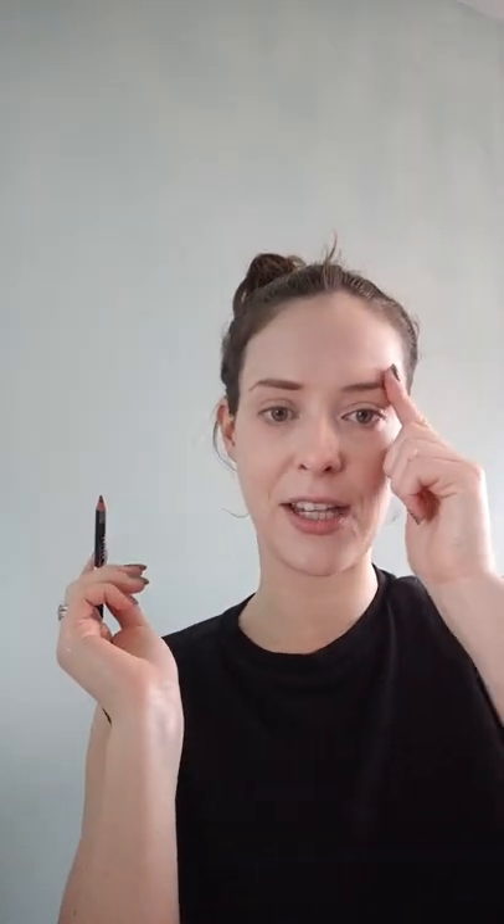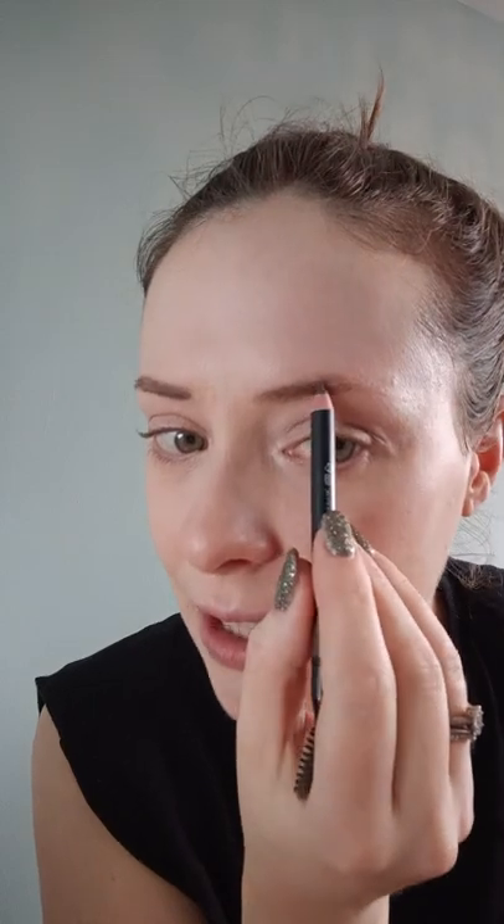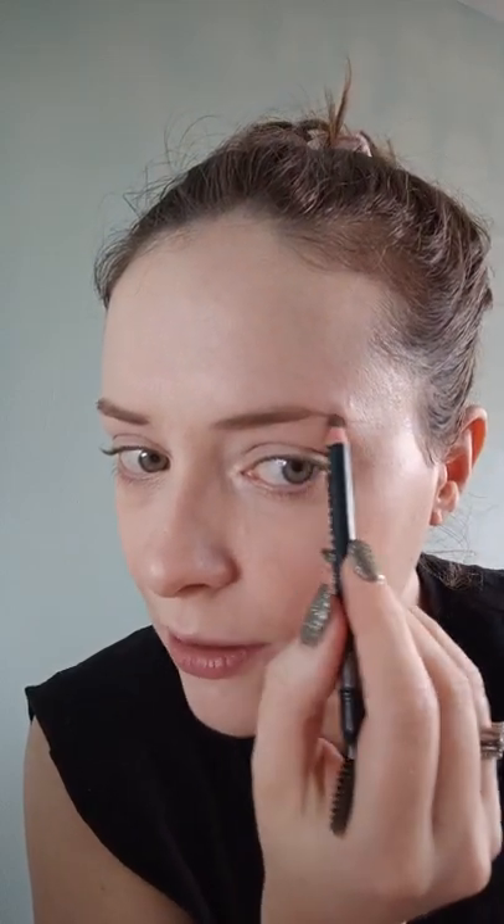My eyebrows are quite thin, especially towards the ends — it's just the way they've always been, so I do have to add a bit of colour. On photos from far away it looks like I've just got no eyebrow at the ends. I have to be careful because it can look really drawn on when I've literally got nothing to work with.